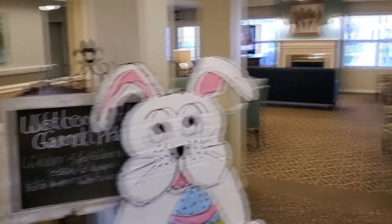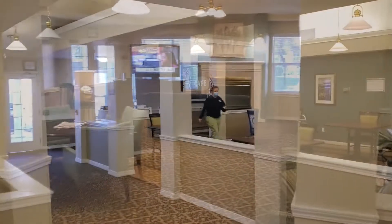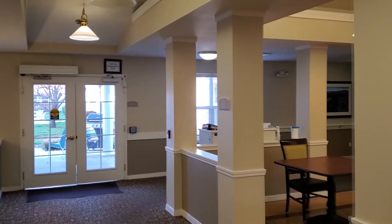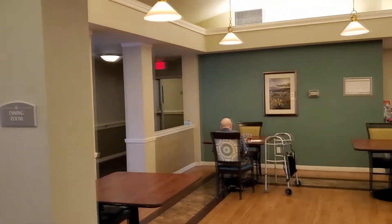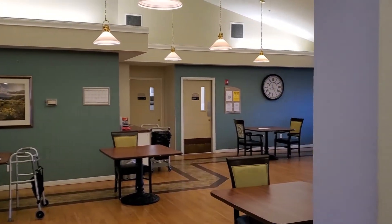This is our reception area. Welcome to the cafe. We offer three meals a day and two snacks, all prepared by a chef, and those meals are diabetic friendly.